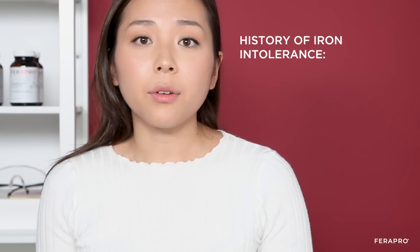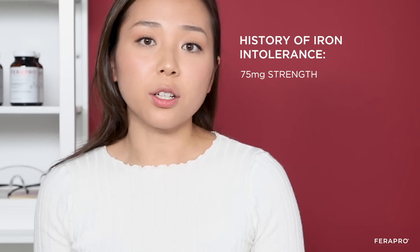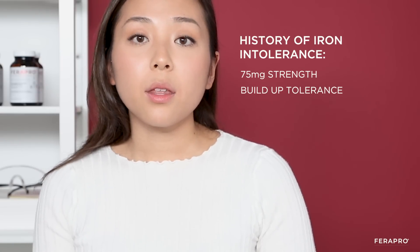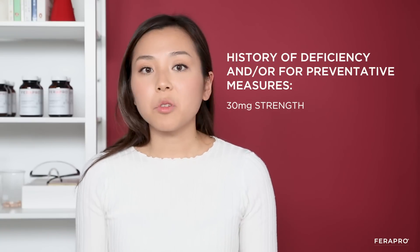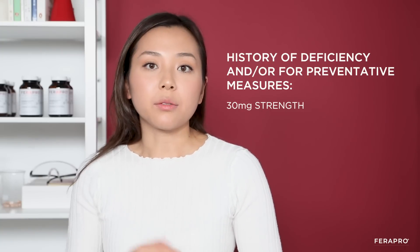For people who have extra sensitive stomachs or a history of being intolerant to iron supplements, we made the 75 mg so that it would be a good place to start and titrate up in a way where their body gets used to it and they can tolerate the iron. And then the 30 mg is for people who may not be actively deficient but who have a history of deficiency and want to take it preventatively, either once in a while or every other day, to prevent iron deficiency.